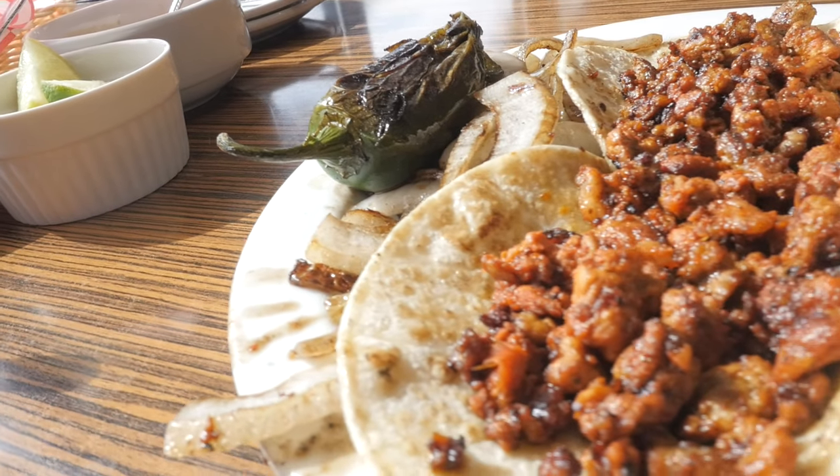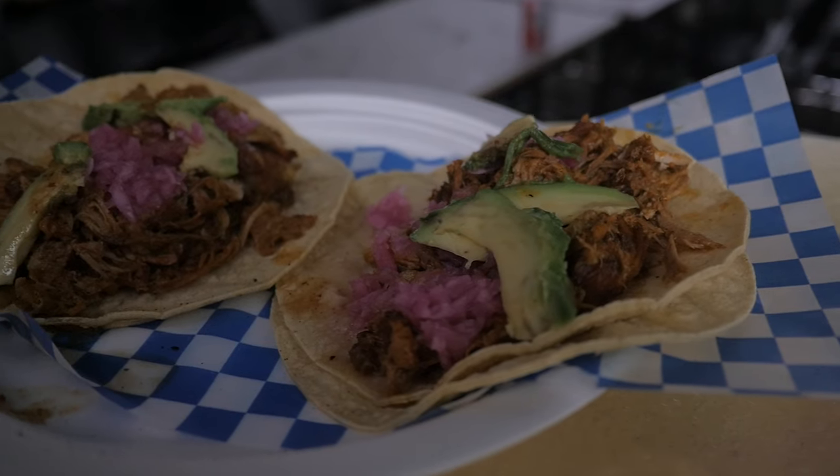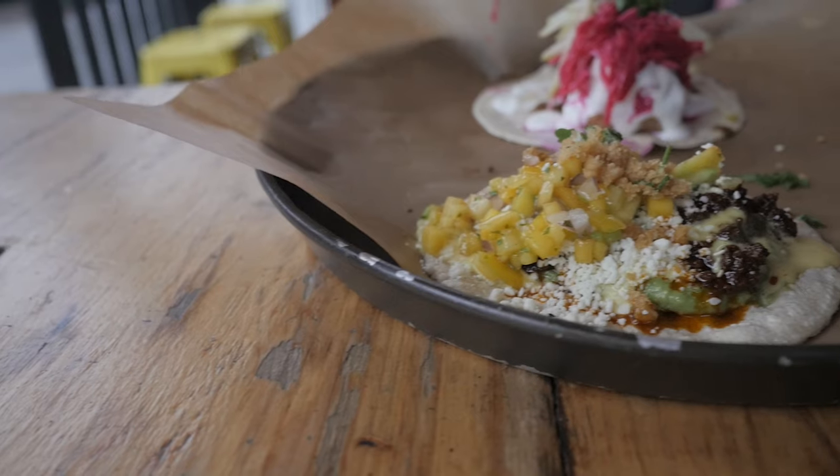These corn tortilla stuffed, hand-sized snacks are one of the most popular foods to eat in Toronto. With taco spots all over the city, we narrow down our favorite locations to find the best tacos in Toronto.